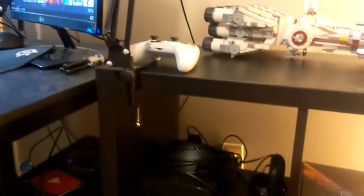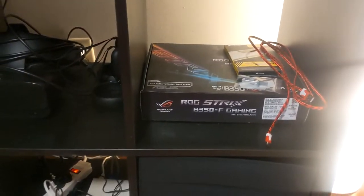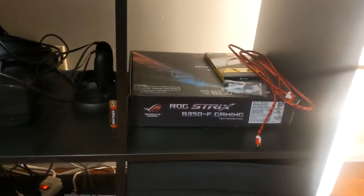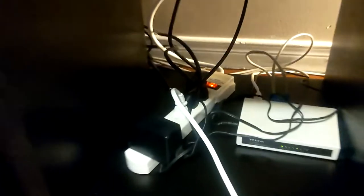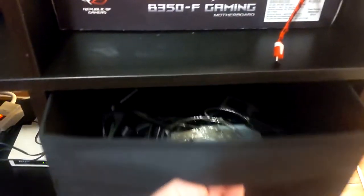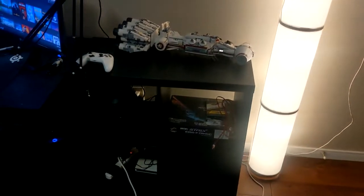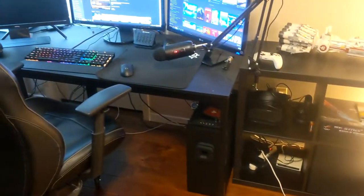Next we have my Oculus Rift VR headset and some computer parts my dad still needs to pick up. There's a cable cubby for my internet equipment and other cables needed to power the computer. There's also a separate drawer full of wires and old tech I'm not really using right now — very organized.